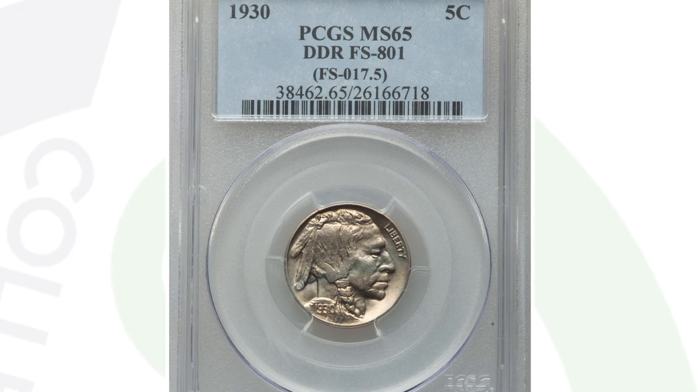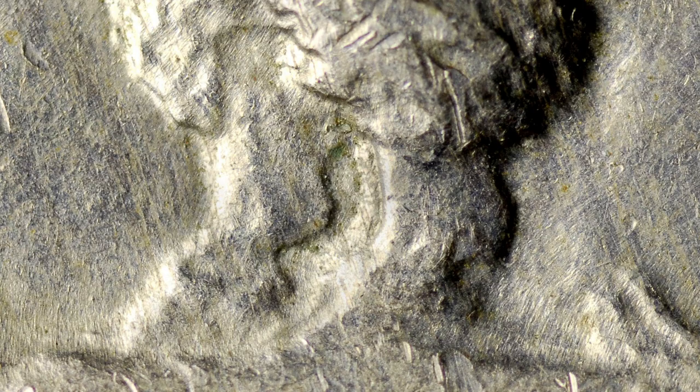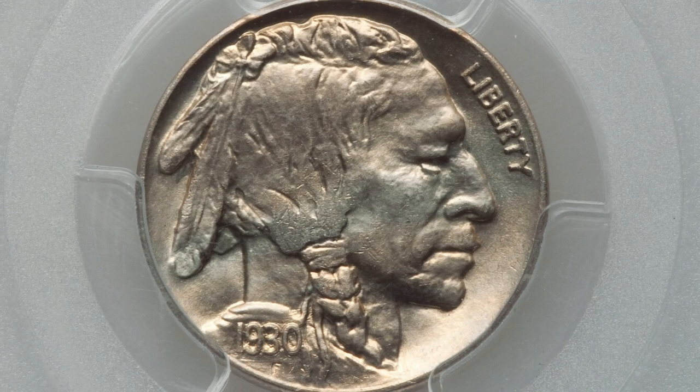Moving right along to a 1930 Buffalo nickel. This coin has a doubled die reverse — that's where a lot of the value comes from. You want to look for doubling on the Buffalo's legs. This coin is also graded at mint state 65, which gives it a lot of value as well, and that's why the coin sold for $870.